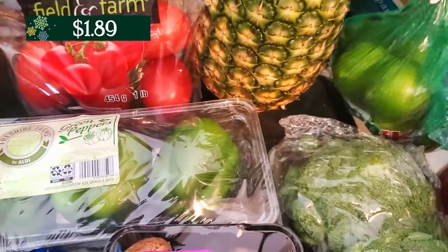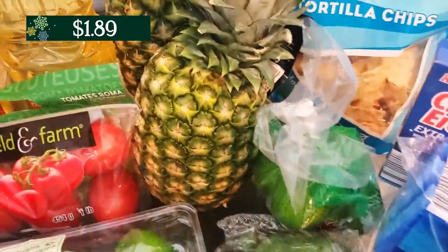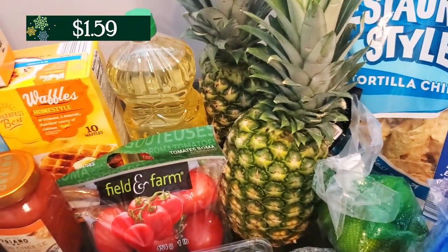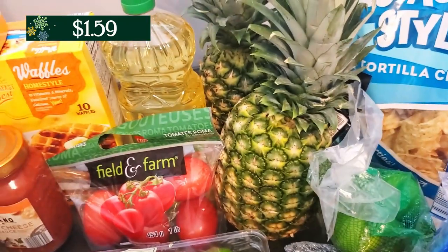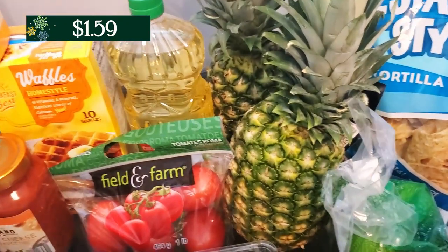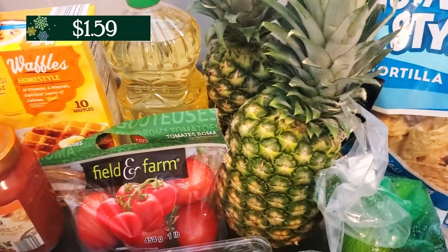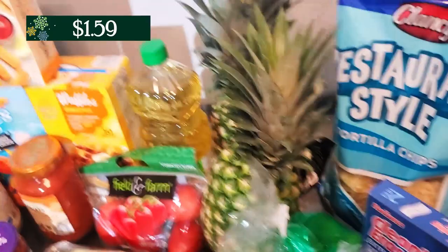There's like seven limes in there. And then next to the limes you can see that I have two pineapples. They had their pineapples on sale — they were like $1.60 or something like that. I absolutely love pineapple and I will cut it up and we will be eating that, and I'll freeze it if I have to. But I couldn't resist so I had to grab two of those. That is it for the produce, I do believe.